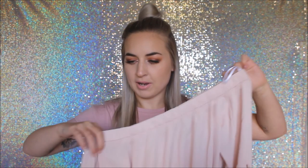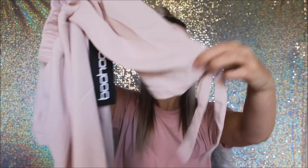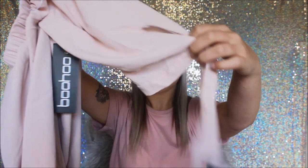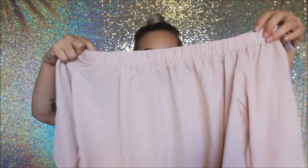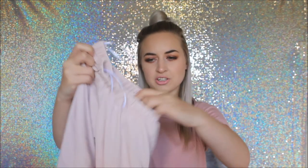I picked up this off-the-shoulder top — the Collette Tie Sleeve Woven Bardot Top in the shade blush. It was $15. It's got short sleeves that come to my elbow. I really like this colour. This will look cute with some white or white ripped jeans.